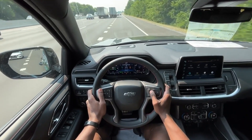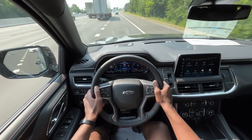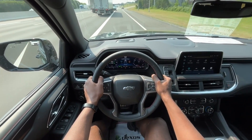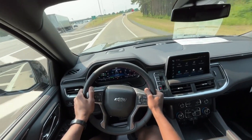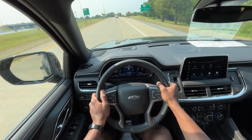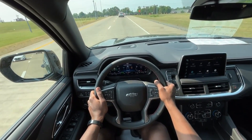We're getting right at 23 miles per gallon, so pretty close to that 14 city, 18 highway — I would expect you'd get a little better fuel economy depending on how you drive. The brake pedal feels good, and of course with the Brembo brakes we're going to have pretty phenomenal stopping power.